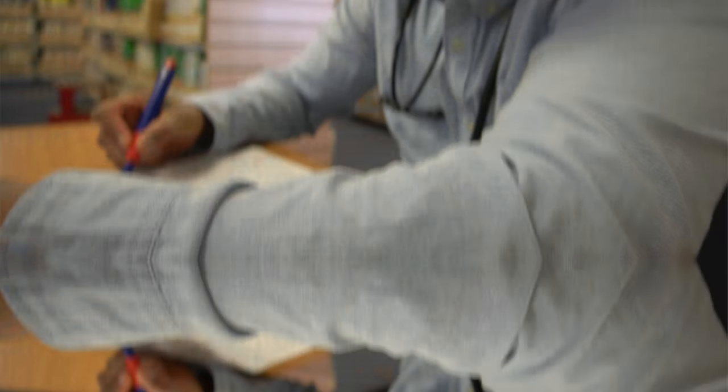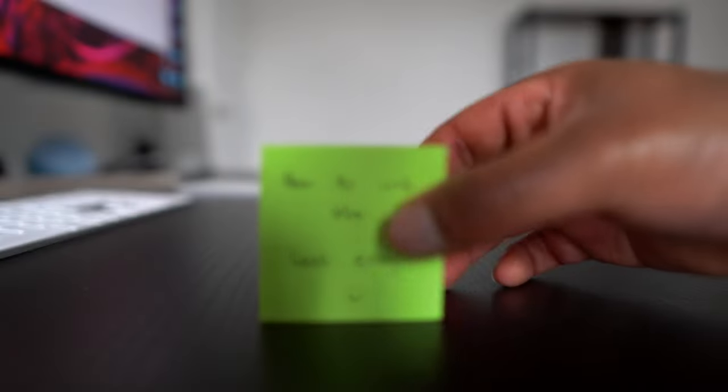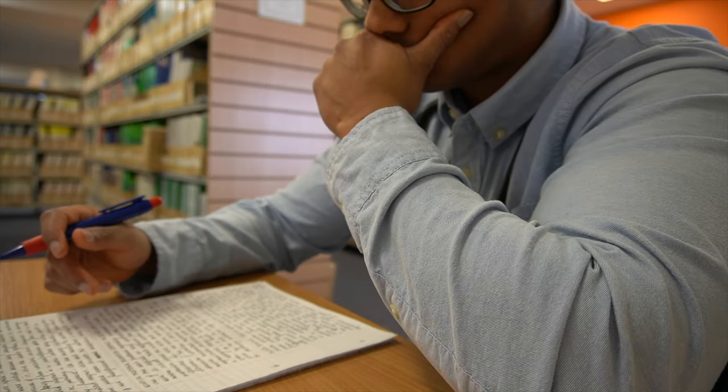In this video I'm going to use my five years of experience as an Oxbridge supervisor to demystify these secrets and help you write the best essay possible. Hey guys, welcome back to the channel. My name is Shane and I'm a doctor and neuroscience supervisor at Oxford University.